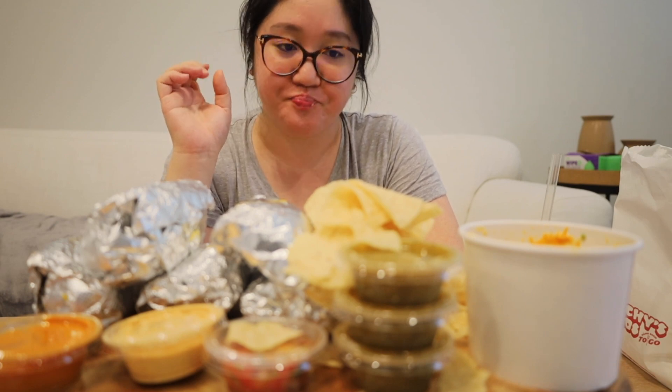The queso is really good because it's spicy, creamy, cheesy, and it doesn't feel overwhelming — it's balanced. There's avocado in there as well. There's a lot of flavors; it's not a bland cheese at all. They put a lot of flavors in there.